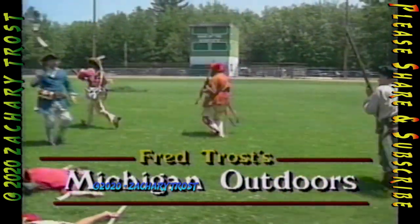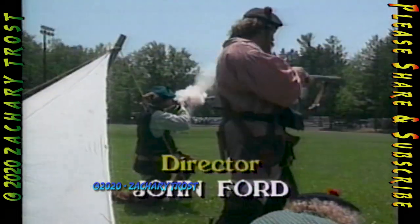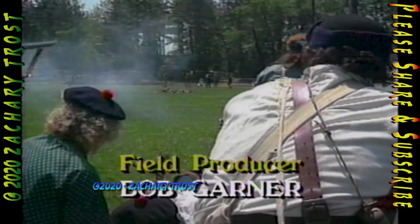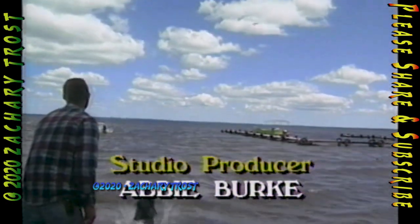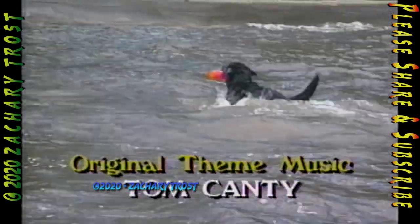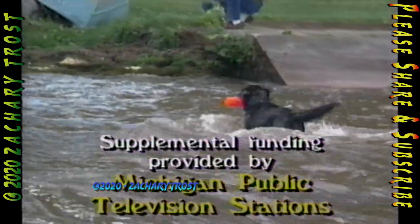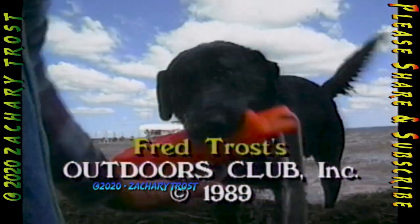I hope you noticed the new underwriter credit this week on Michigan Outdoors. Welcome back to Auto Owners Insurance Company — we sure appreciate their support. Next week on Michigan Outdoors, we are going to talk about the outdoor fair just before it happens at Houghton Lake. So join us for an interesting show, lots of action, next week right here on Public Television.